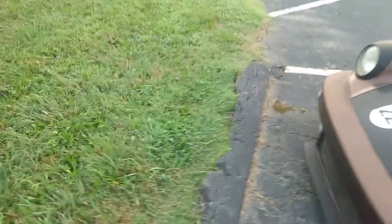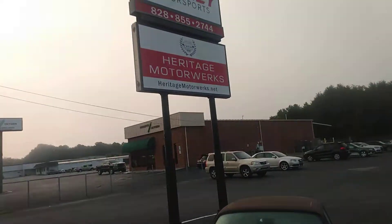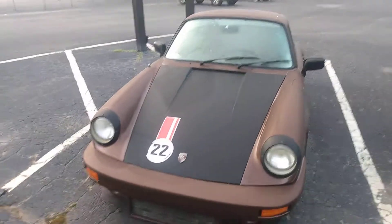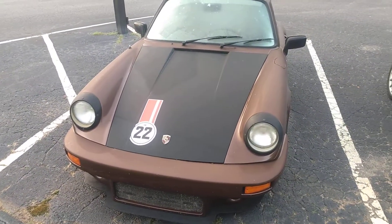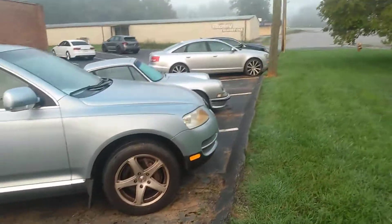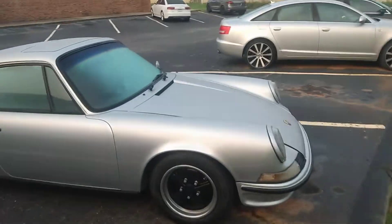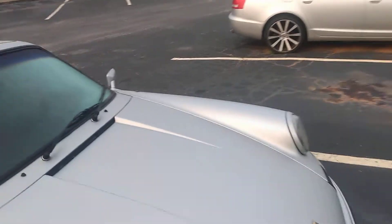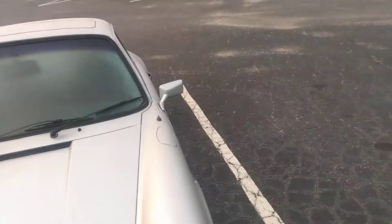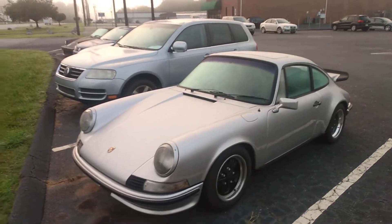Yeah, it's got a number on the hood, and this is at — if you're interested in them, I think they're for sale — this is at Connelly Motorsports in Longview. Then also, here's another 70s 911. Beautiful, silver one.